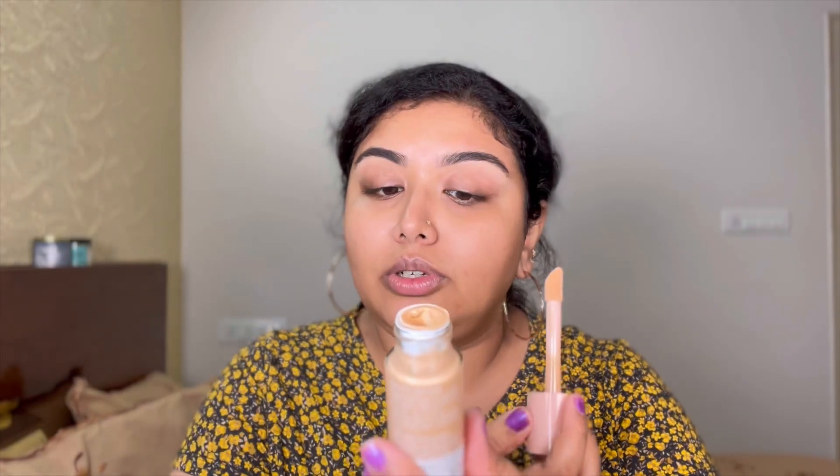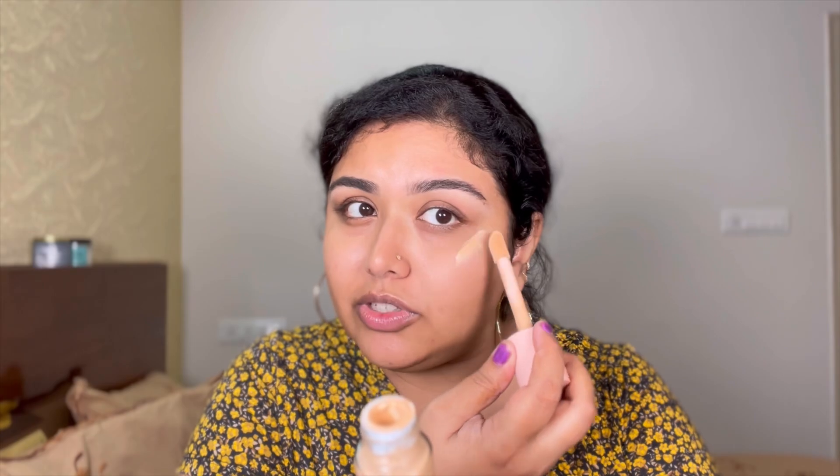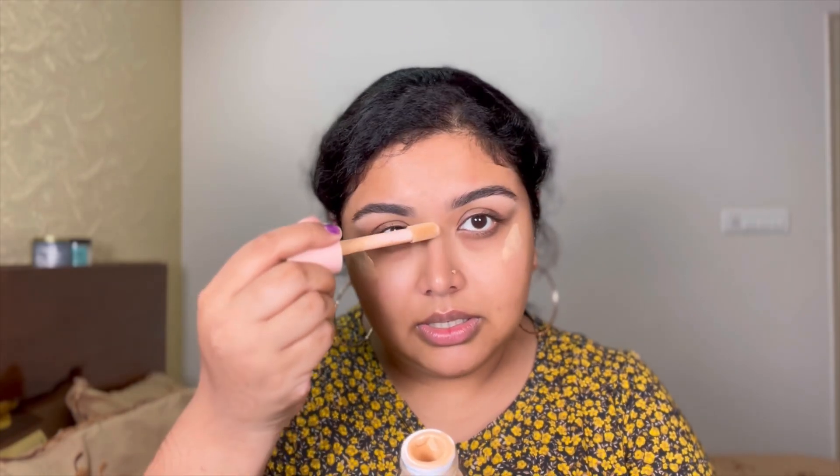Applying the ELF Halo Glow Liquid Filter on the high points of the cheek, just in the areas where I like to highlight. This is in shade 02, and I must say it is a pretty good match. It blends so seamlessly and I don't see chunky glitter particles on my face — so that's a big yes if you have textured skin. Look at the glow that this gives. I'm in love.